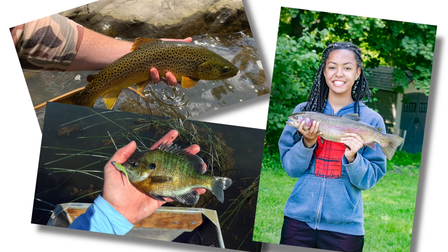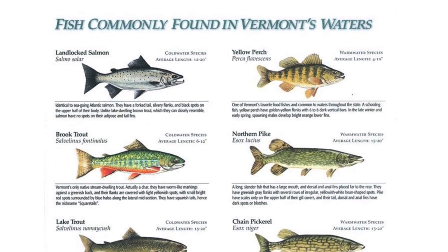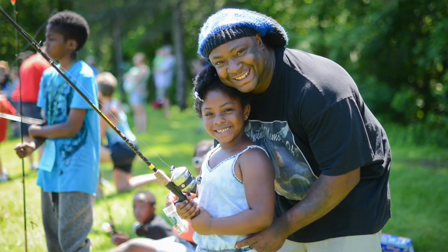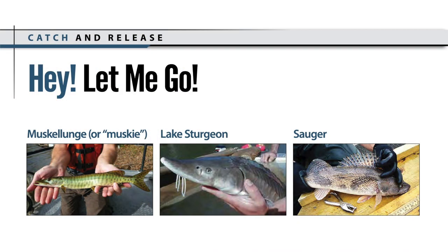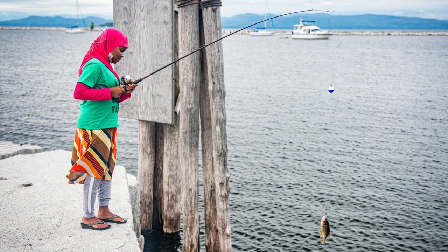You never know what may bite the end of your line. Vermont is home to more than 90 species of fish. With so much variety, there are many exciting opportunities to fish. But not all fish are legal to keep. Being able to identify your catch will help you be sure that you only keep legal fish.